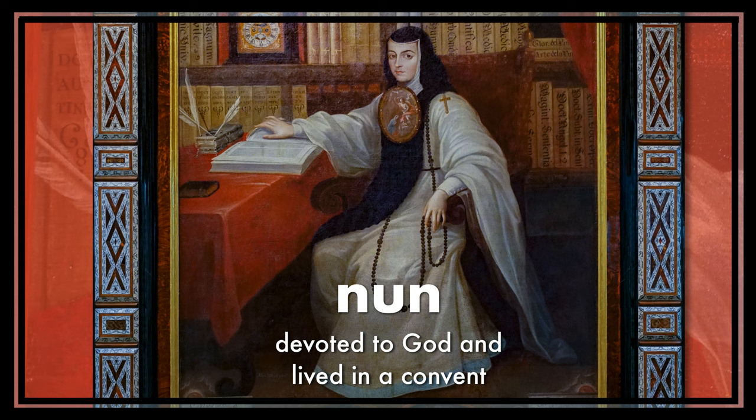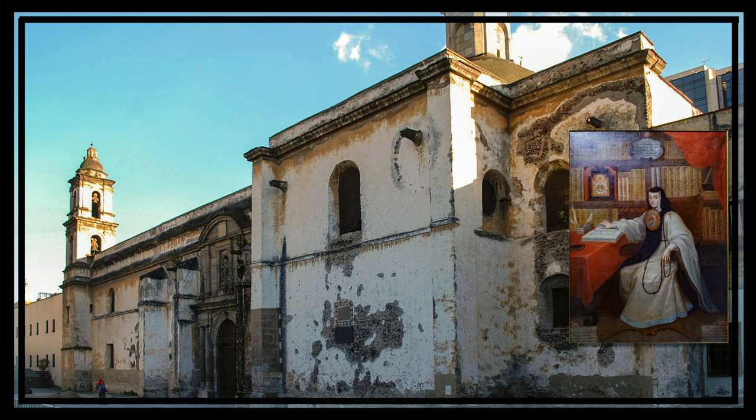In this portrait, Sor Juana is dressed like a nun. Nuns were women who lived inside a special place called a convent. They dedicated their lives to serving God and helping their community. Inside the convent, they prayed, learned, and often took care of people who were sick or needed help. It was a life full of service, very different from what many other women did back then if they were married and started a family.